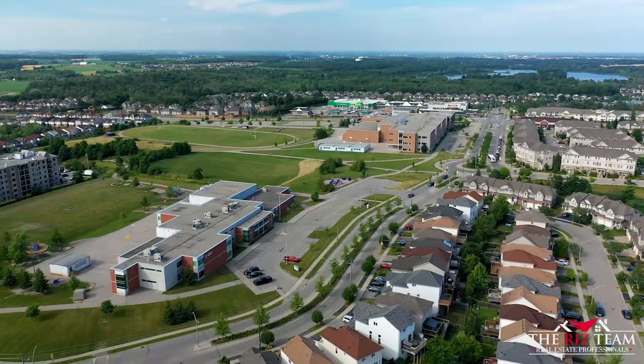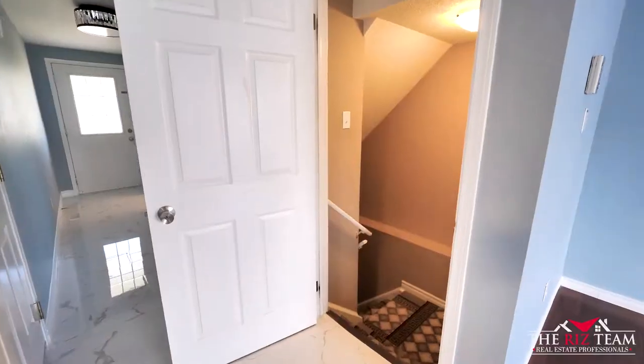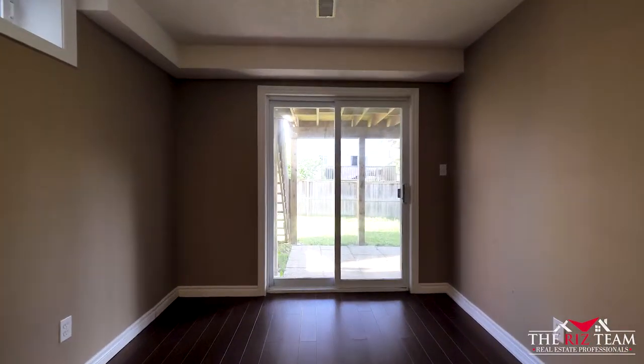Situated just steps from Abraham Erb Public School and Sir John A. Macdonald High School. The fully finished basement features a full three-piece bathroom with an open sitting area, along with an additional bedroom with large windows.